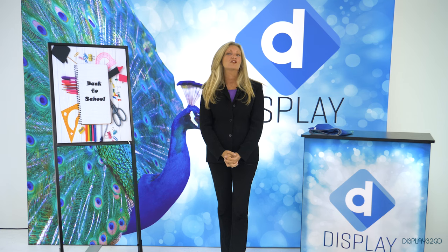If you need vivid graphics for a trade show or retail environment, come check us out at Displaced to Go.